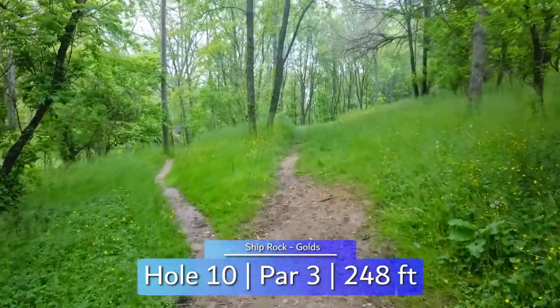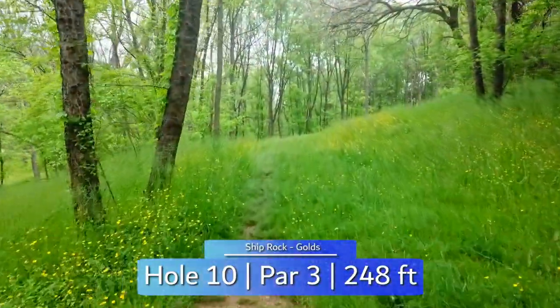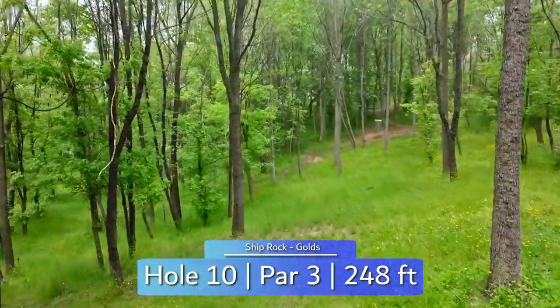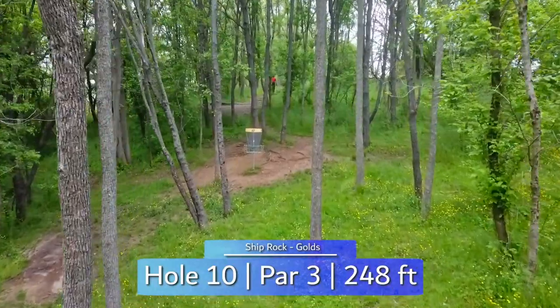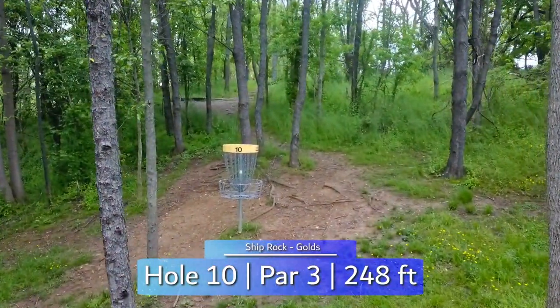Hole 10 is a blind par 3 at 248 feet. A backhand turnover or forehand will work, but you have to go farther right around the corner than you think. Either side of the one tree in the middle will work, but be careful not to turn over your backhand too much as the slope will catch it and roll it down the hill. A well-guarded green will likely leave you with a straddle putt to score here.